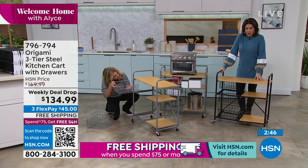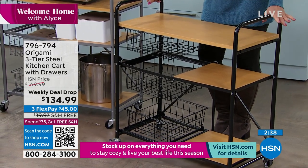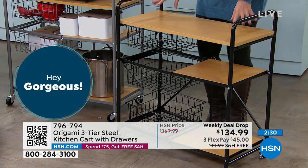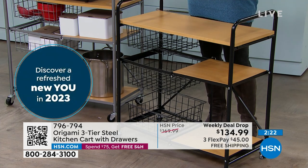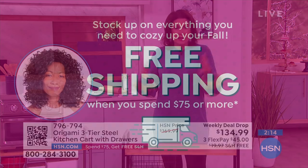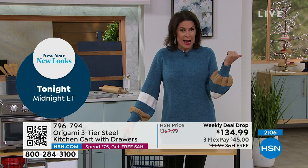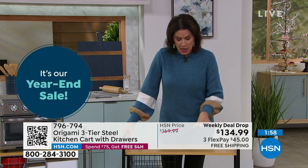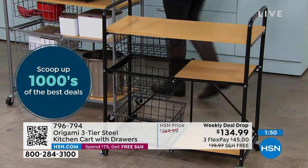We barely have 900 left in the black. This weekly deal drop started yesterday and ends Sunday — if any are left the price goes straight back up. With free shipping and handling, as soon as you spend $75 you get free shipping on the rest of your order all day long. Maybe you want to go back and get those sheets from last hour, or the mattress pad, or the side sleeper pro.